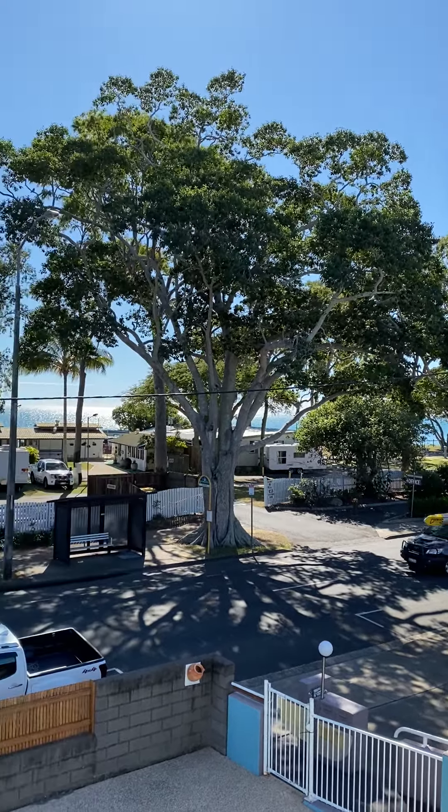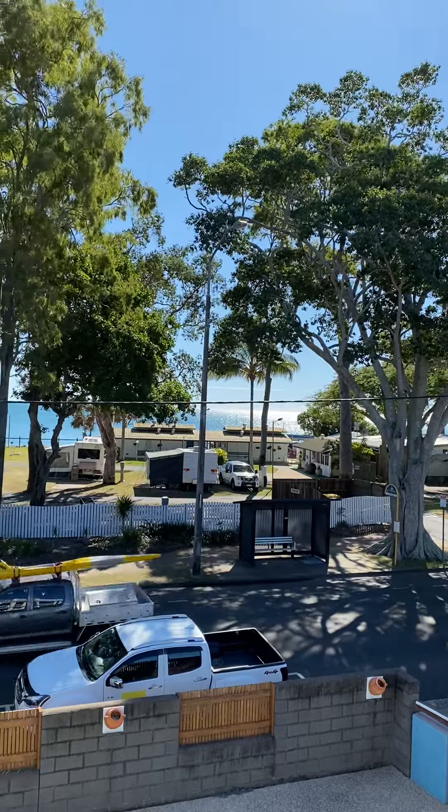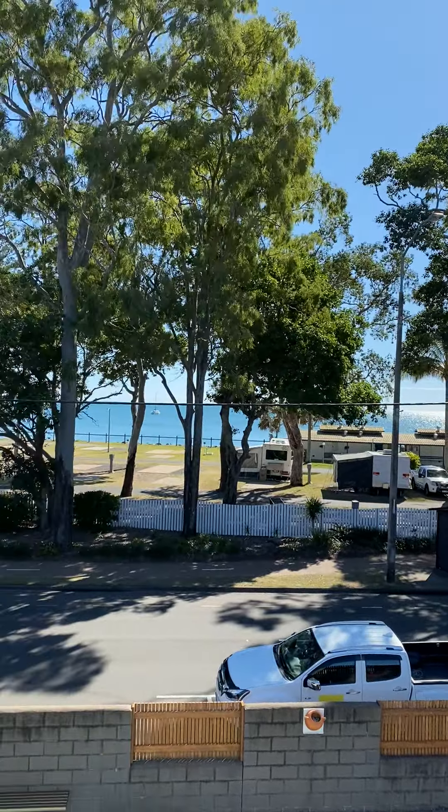Hi guys, it's Morgan here from Rewire in Harvey Bay. We're here at Unit 4, 438 The Esplanade.